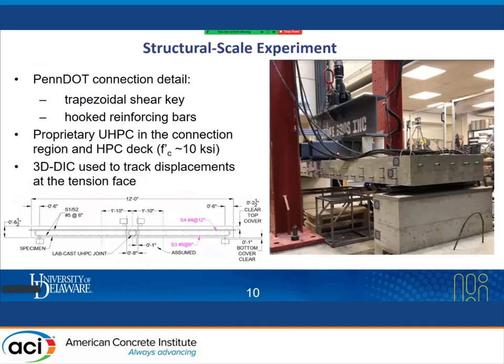As the third part of the experimental program, structural scale experiments were carried out. A real-size deck was fabricated using the PennDOT connection detail, which included a trapezoidal shear key with hook reinforcing bar and an 8-inch connection width. A proprietary UHPC was used as grout, and HPC with a design compressive strength greater than 10 KSI was used for the precast deck panels. During testing, mid-span deflections were tracked and full-field strain at the bottom was recorded.